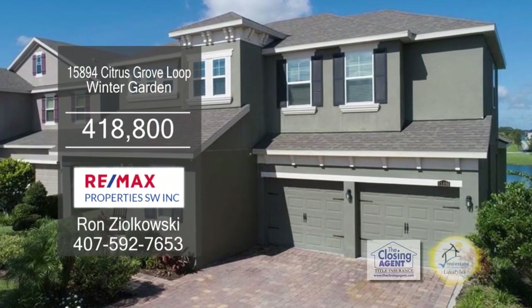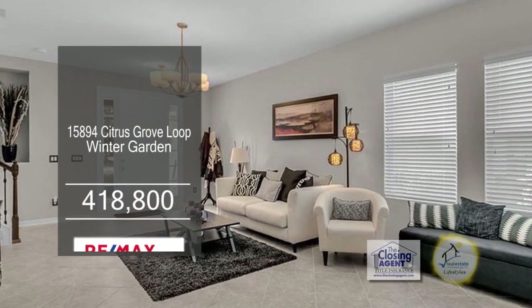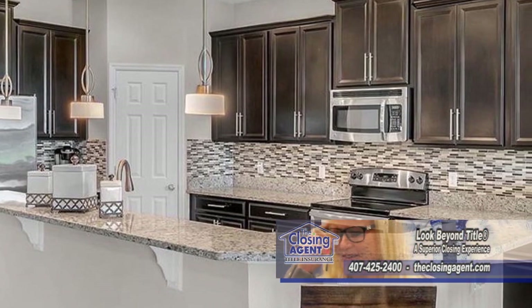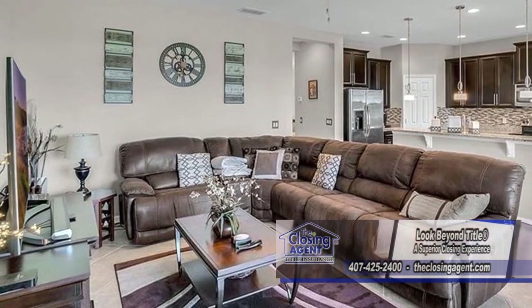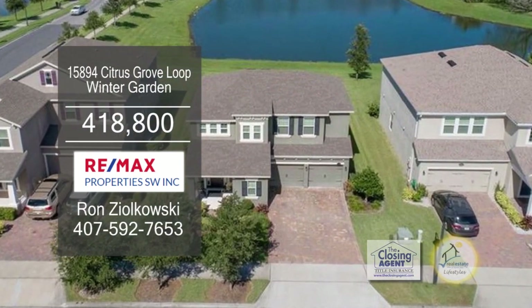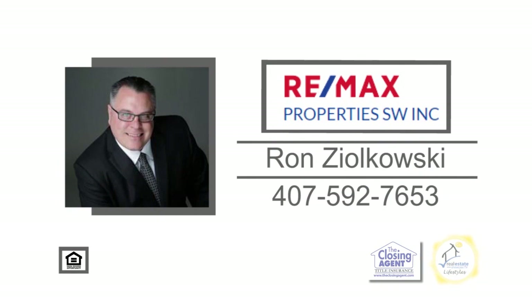This four-bedroom, two-and-a-half bath home can be found in Winter Garden. The large living room and dining room is great for entertaining. The kitchen features espresso-raised panel cabinets, granite counters, a breakfast bar, and stainless steel appliances. Off the kitchen is the family room. Enjoy pond views from the screened-in lanai. This home is only minutes from shopping, restaurants, Florida Hospital, and Disney. Contact Ron Zielkowski for more information.